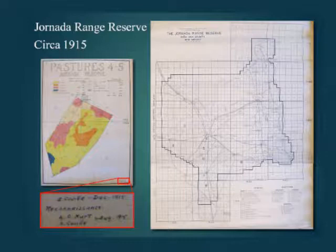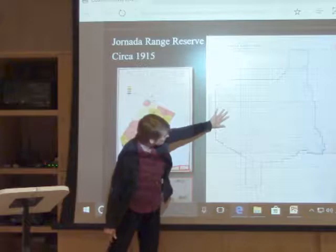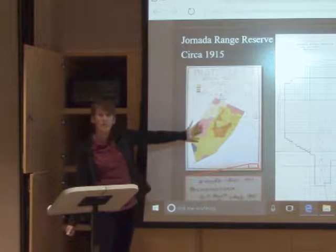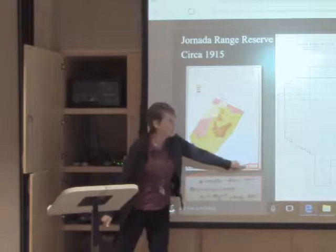In 1915, when the quadrats were established, it was under the Hornada Range Reserve, which had just been put under control of the Forest Service. These are some maps from around 1915 — the big map of the Hornada. They mapped out different vegetation types and would enlarge the different pastures and color in the vegetation type. There's a key, and down in the corner it says S. Coveville, December 1915, reconnaissance by L.C. Hurt and S. Coveville in August of 1915.